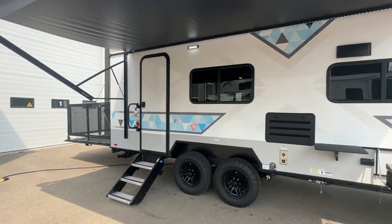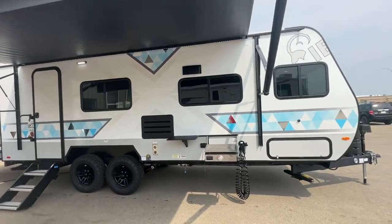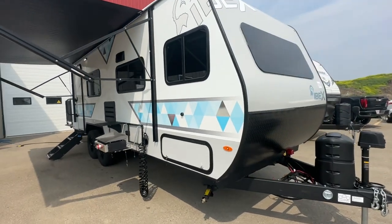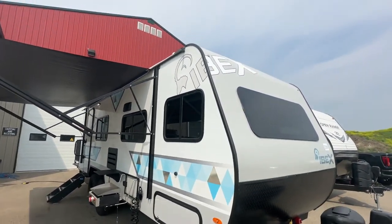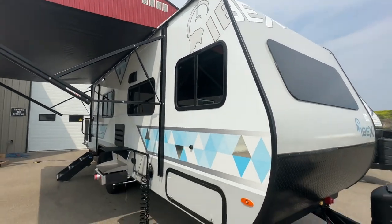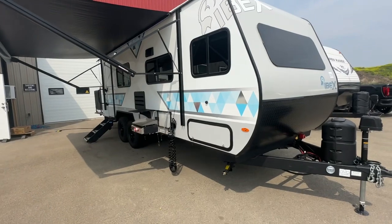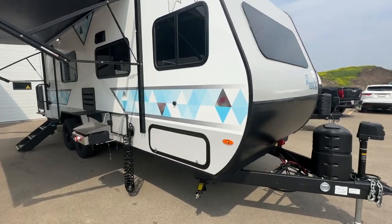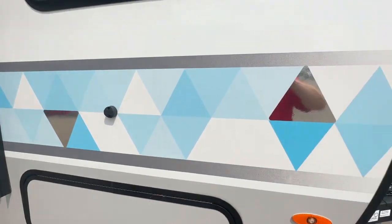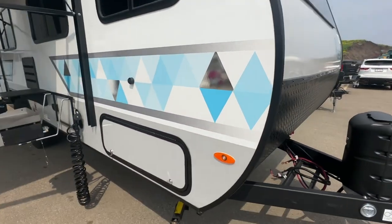Don't compare these to any 2022 models because 2023 has changed a lot, including this amazing skin package — this wrap package. You have the IBEX logo on the side, which is kind of ghosted, and a Sasquatch on the far side — I'm going to show you that. It's a really trendy blue and white with reflective mirror-style lettering.